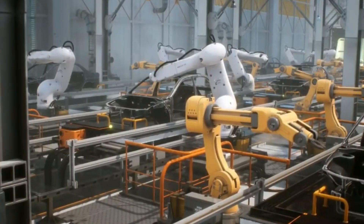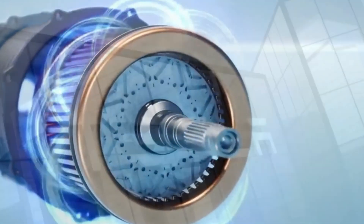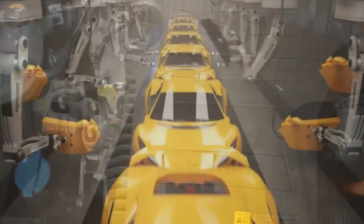By doing so, ZF has managed to shrink the motor's length by 3.5 inches — around 90 millimeters. It can snugly fit into the same space as a run-of-the-mill permanent magnet synchronous motor without sacrificing an ounce of power or torque density.